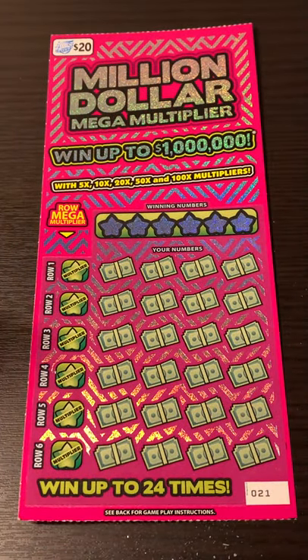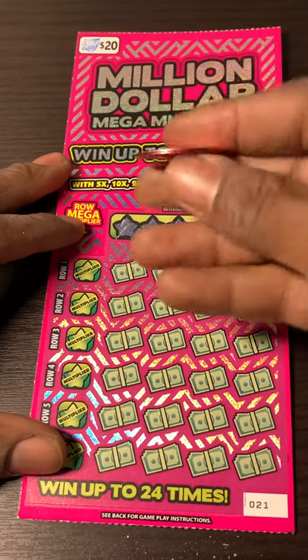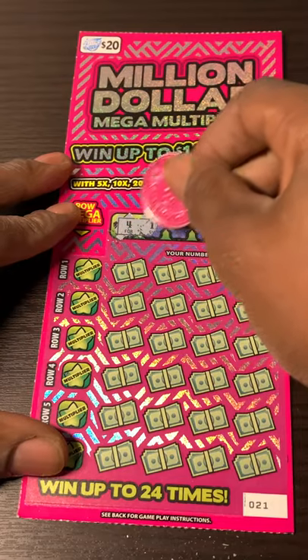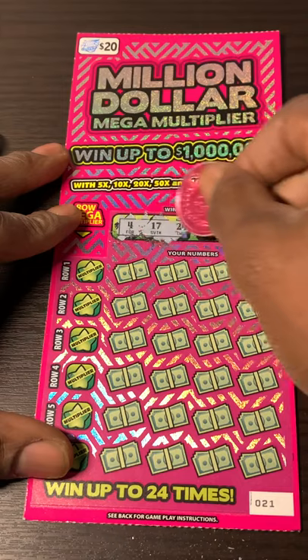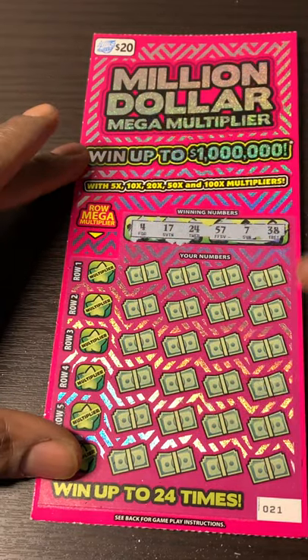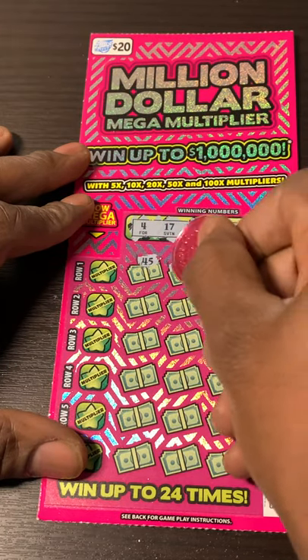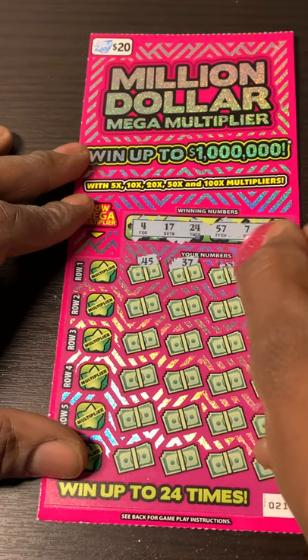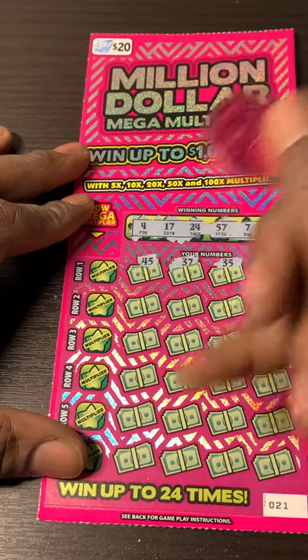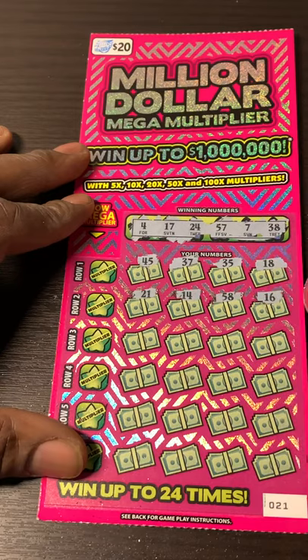Million Dollar Mega Multiplier — looking for numbers to match and get a multiplier with it. Let me switch coins. I got my hot pink Washington coin. It scratches this ticket a lot better than my $420 coin, plus it's a lot lighter weight. Looking for $417, $24, $57, $7, and $38. $45, $37 — we needed $38. $35, $18. Not going to know that first row. $21, $14, $58, $16. We got one-offs all across the board.